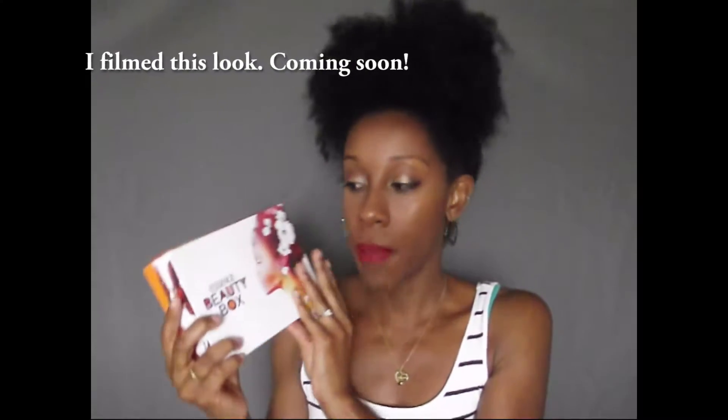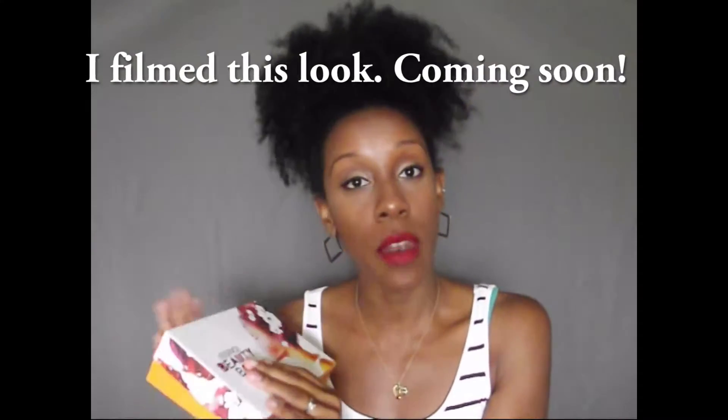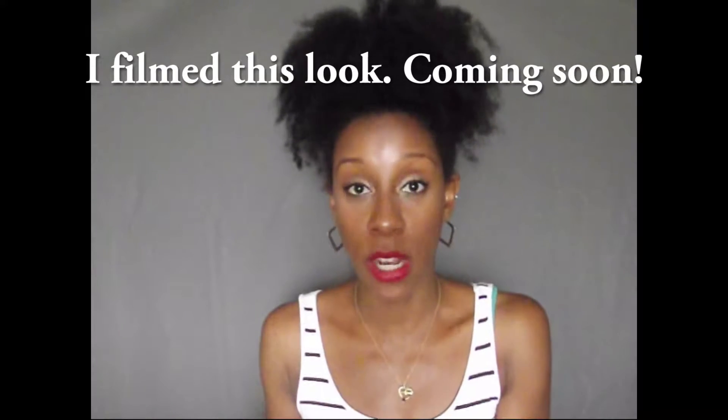Hey guys, Natural J here and welcome back. Today I am sharing with you guys what I got in my July Essence Beauty Box. Just a quick recap if you don't know or if you're new: Essence is a lifestyle magazine that launched a subscription service back in October. It's $15 a month and I've been loving everything I've been getting since October. So let's jump right in to see what I got.